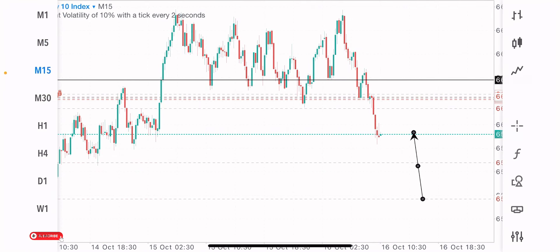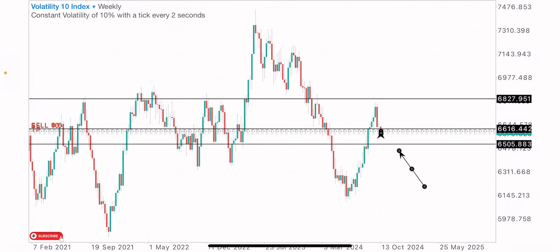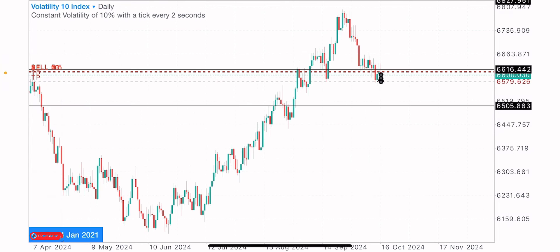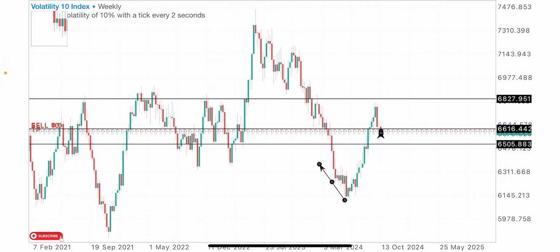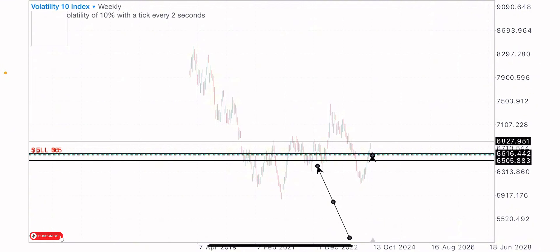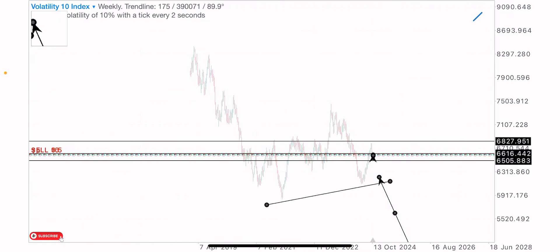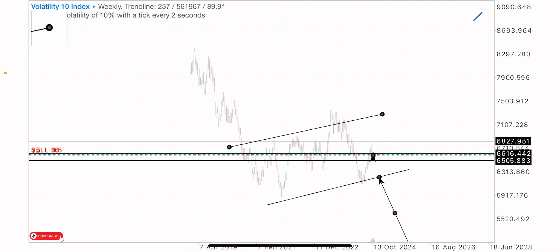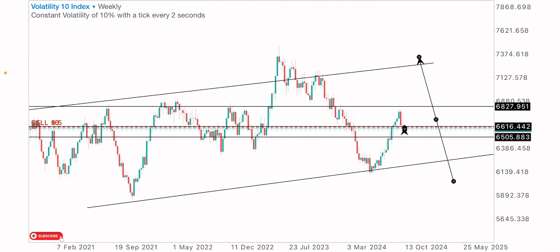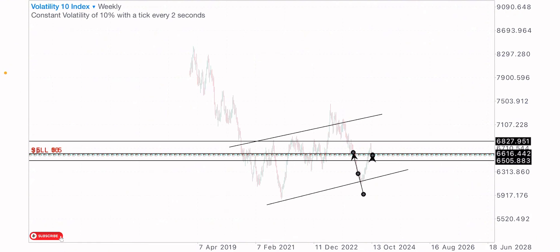Firstly, I went to a higher time frame because whenever I want to look for opportunities and analyze the market, I start from a higher time frame — it helps me get the bigger picture. On the weekly time frame, this index has been bearish in terms of overall market direction. When we check here, the market created higher lows and higher highs, so we can say the market had a bullish structure, and the past weeks this index has been bullish, producing some bullish strength with a couple of bullish weeks where price pushed to its zone.